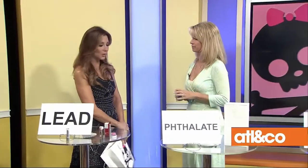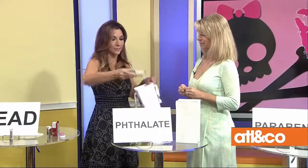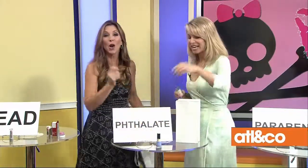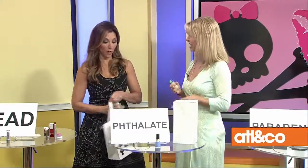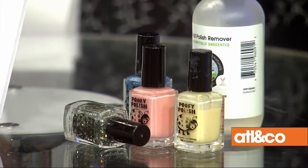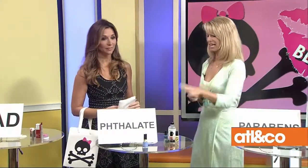For phthalates, the answer is nail polish. Phthalates mimic estrogen in the body, which we don't want. There's actually a toxic trio in nail polish: formaldehyde, phthalates, and similar chemicals. For safer options, Puffy Organics is a favorite brand, and Fig and Flower also carries RMS, another safer choice. Even your nail polish remover is something to be thoughtful about — you don't want to be smelling that stuff.